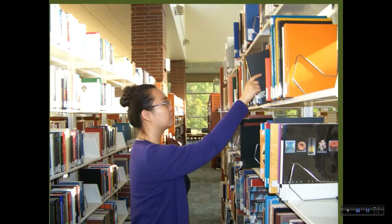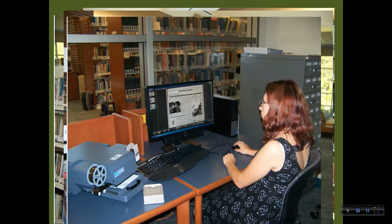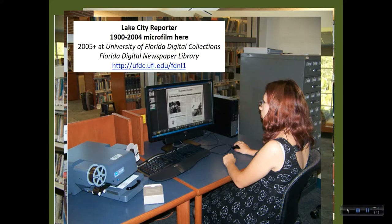We can also request to borrow books we don't own from other libraries for you through Interlibrary Loan. We have the Lake City Reporter on microfilm from 1901 to 2004. After that, it's available online at the University of Florida Digital Collections. We can help you access the microfilm to look up local news stories or events.